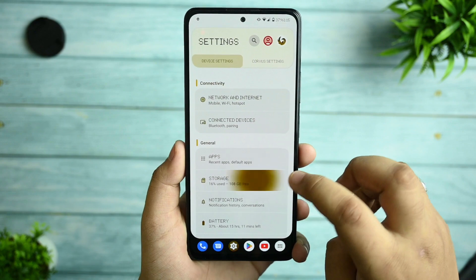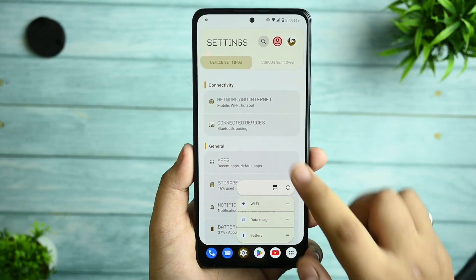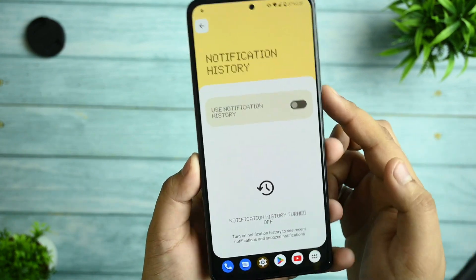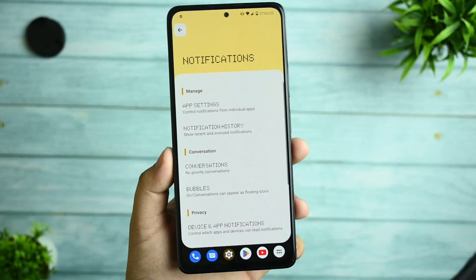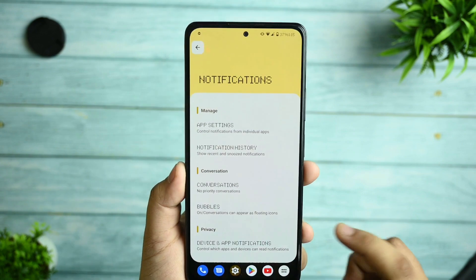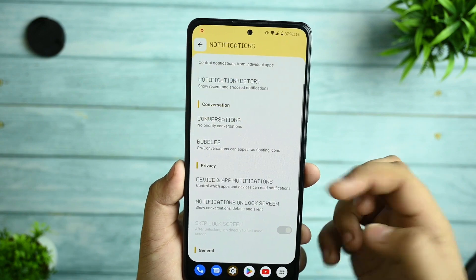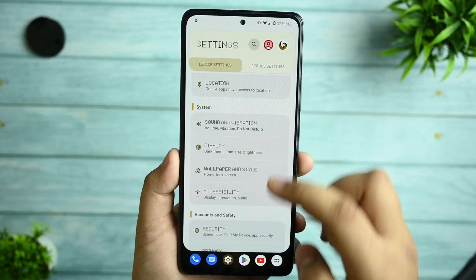The taskbar also gives One UI desk-style options. Apart from that, you get the storage option for all your storage. If you click here, you get the notification options. App settings is also there, and notification history can be enabled from here. You can check out notification history here. I am currently using Nothing font, which is so cool.